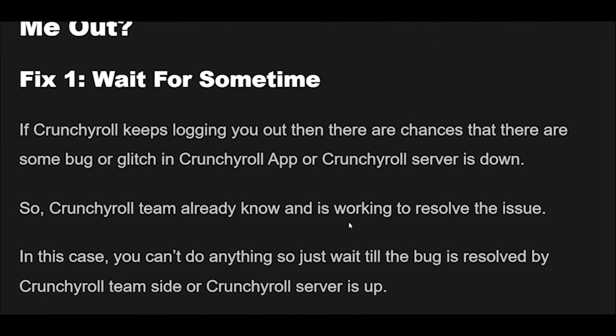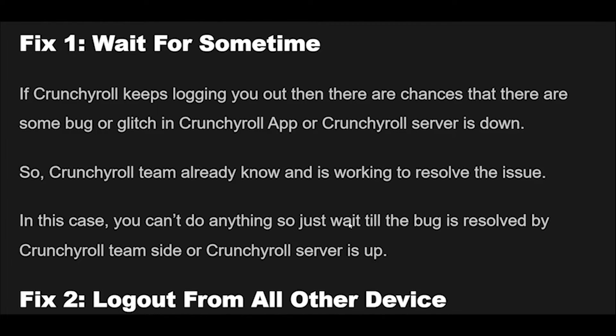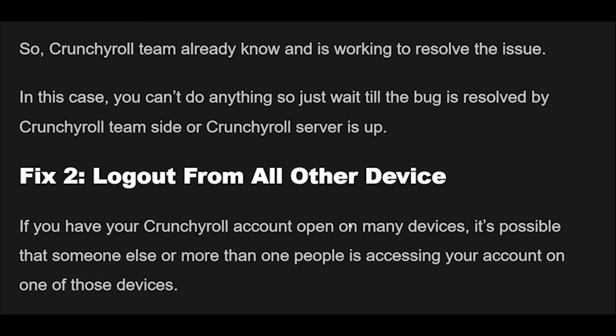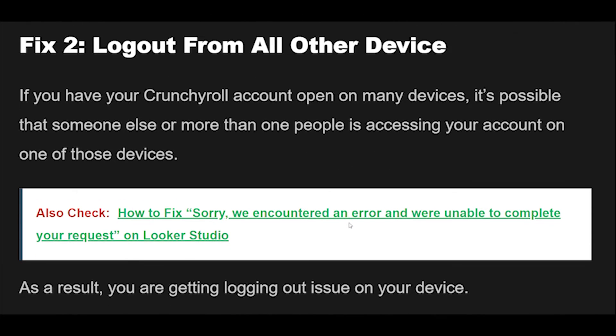Fix 2: If you have your Crunchyroll account open on many devices, it's possible that someone else or more than one person is accessing your account on one of those devices. As a result, you are getting the logging out issue on your device. You can try logging out of every device to see if it helps. Logging out your Crunchyroll account from all devices will also help log out all people from your account.